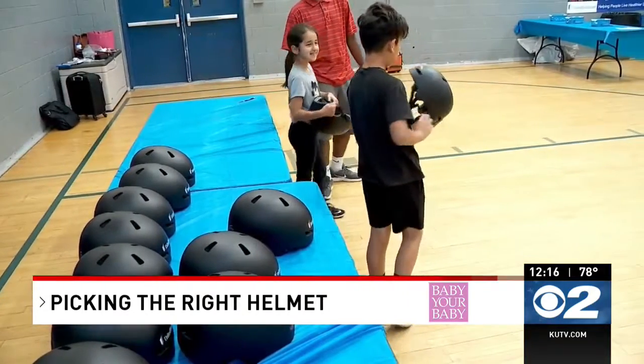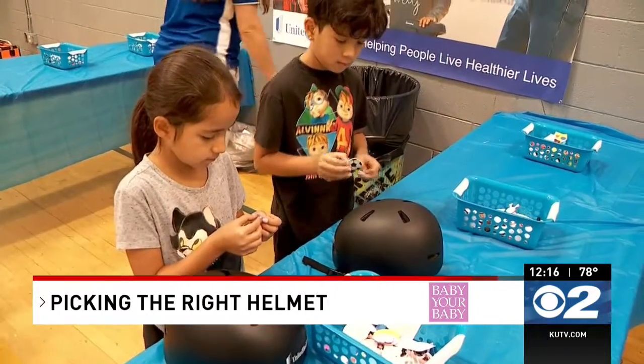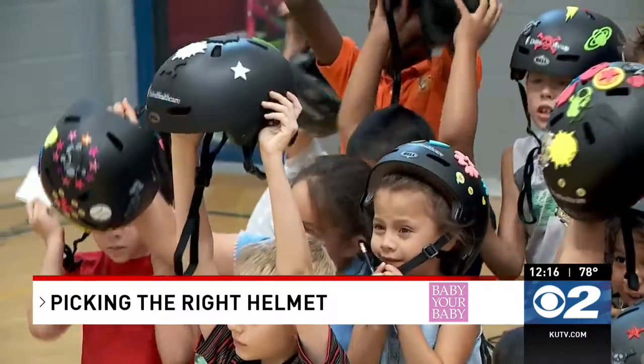Kids and adults follow kind of the same rules for the helmet? Yes, same rules for fitting, and adults should be wearing helmets as well when they're out riding. Well, thank you very much — it's important to protect your noggin.